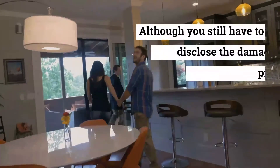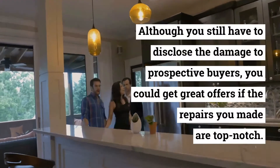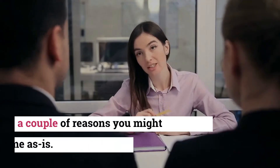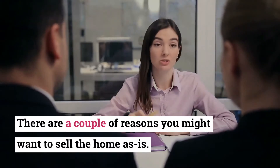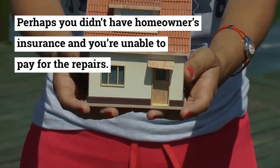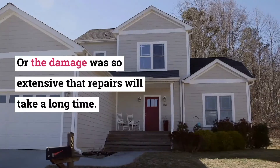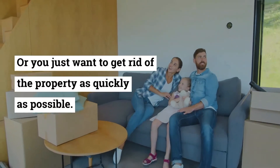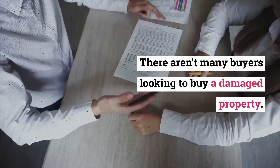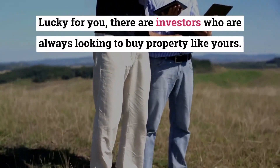Sell it as is. There are a couple of reasons you might want to sell the home as is — perhaps you didn't have homeowners insurance and you're unable to pay for the repairs, or the damage was so extensive that repairs will take a long time, or you just want to get rid of the property as quickly as possible. There aren't many buyers looking to buy a damaged property, but lucky for you there are investors who are always looking to buy property like yours.